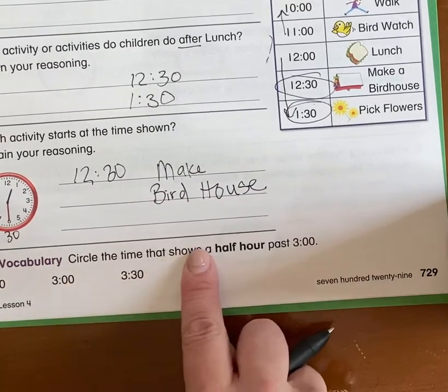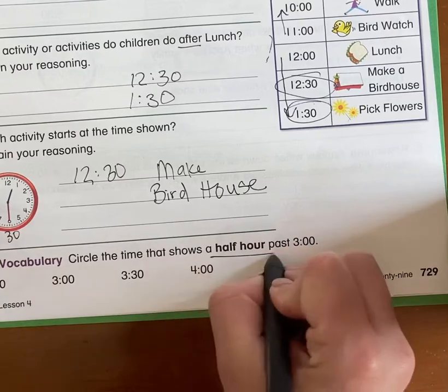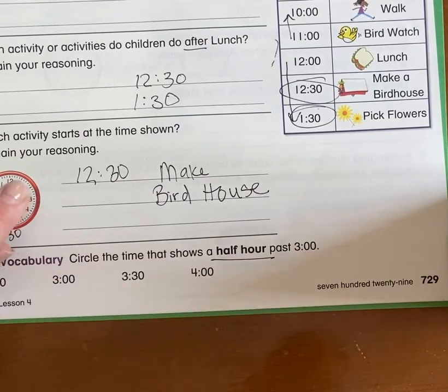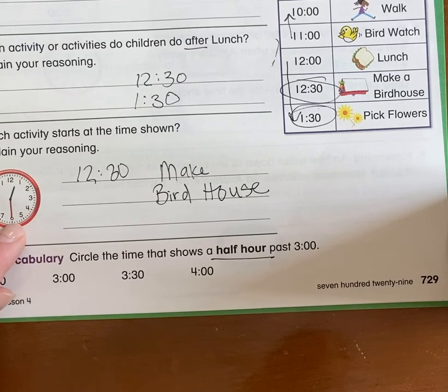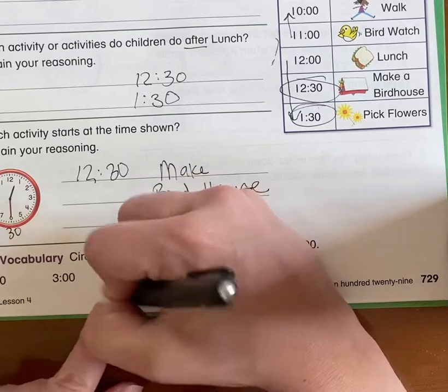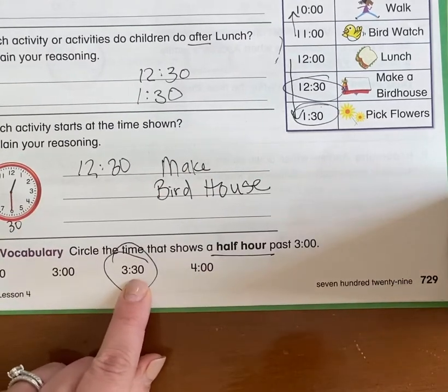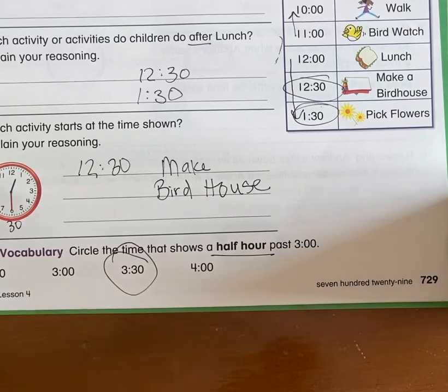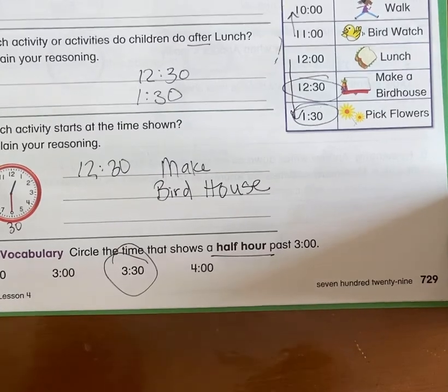Circle the time that shows a half hour past three. If I'm at three o'clock and I go halfway, where do I land? At 3:30 — that's correct. 30 minutes is halfway to 60, halfway through the hour. Now you can go ahead and do your quick check on the last lesson of time telling.